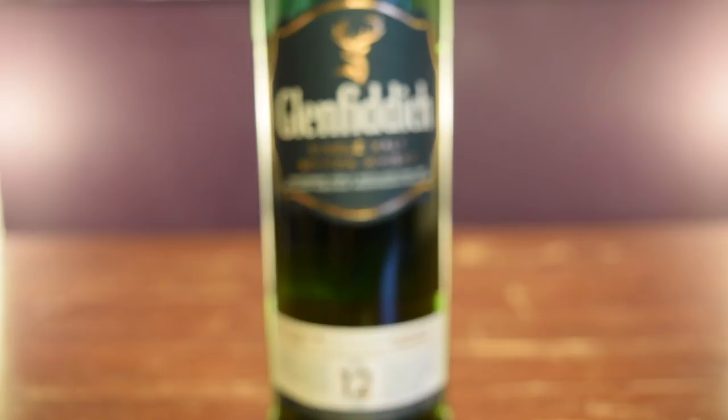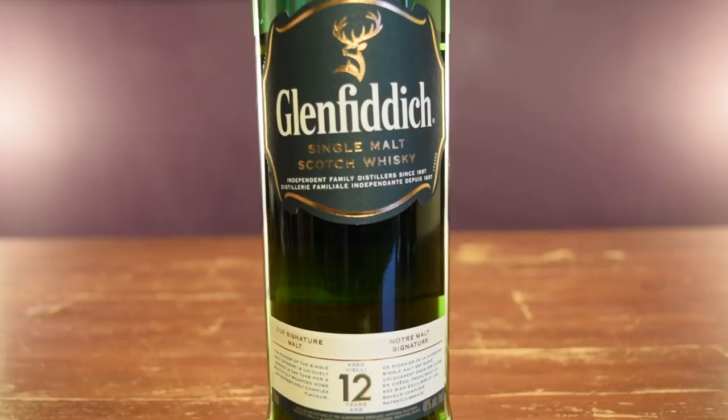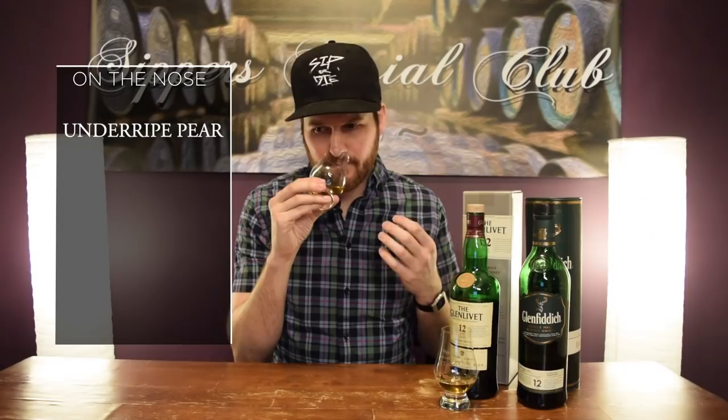Let's try the Glenfiddich 12. This one uses American ex-bourbon casks and Spanish sherry casks. Let's see how it is on the nose. Very approachable nose, very light as far as the aromas coming out of this. Definitely get some fruit notes — under-ripe pear definitely comes out. Get some malty notes. There's a very faint sherry note, you can kind of pick up just a little bit of sherry. Maybe a touch of chocolate as well. So far I prefer this nose to the Glenlivet.